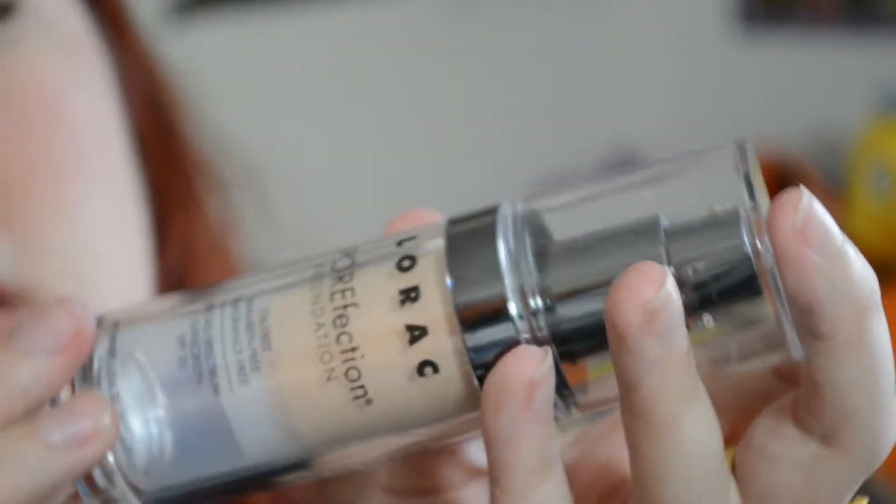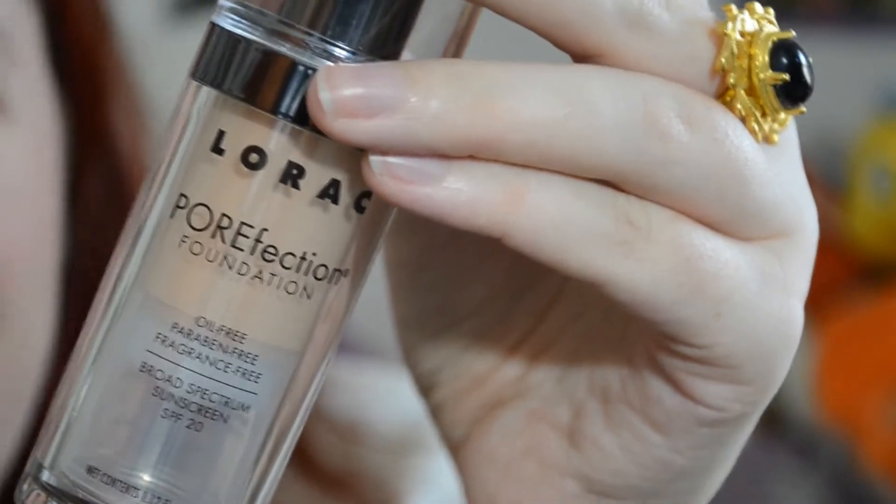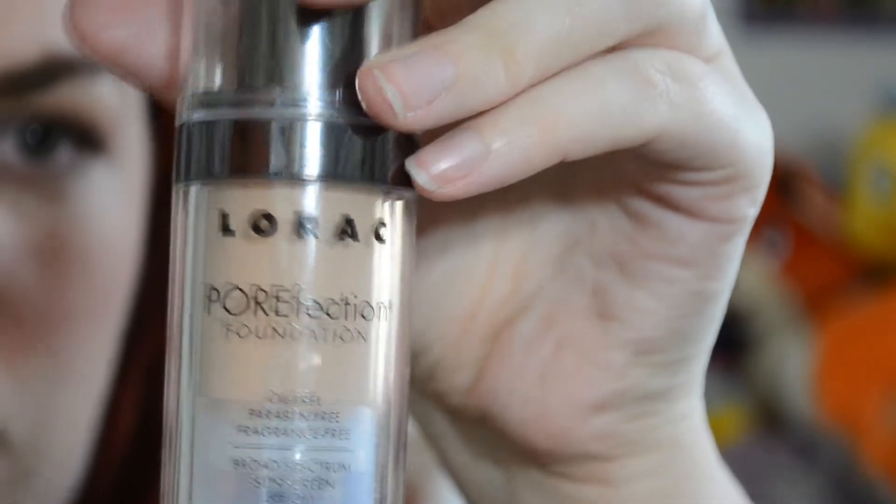Within the past few months I have broken up with my Naked foundation, and my rebound is the Lorac POREfection Foundation. The shade is PR4. One thing I love about this foundation is that it has SPF 20 — that's always a good thing to have on your face. It's full coverage depending on how much you apply, and it's not oily, fragrance free, oil free, and paraben free — all the good stuff.